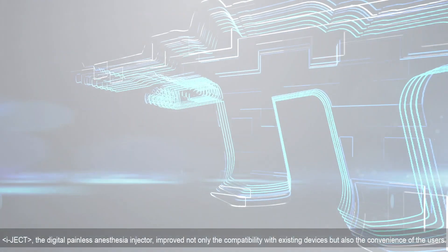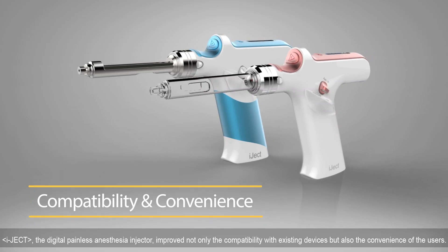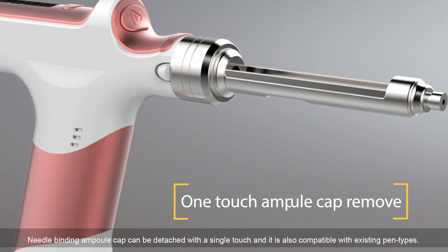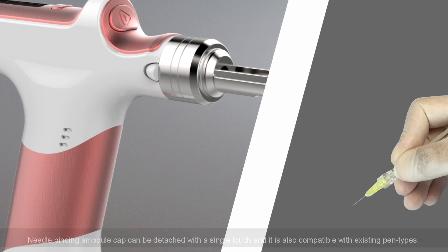IJECT, a digital painless anesthesia injector, improved not only the compatibility with existing devices but also the convenience of the users. The needle-binding ampoule cap can be detached with a single touch, and it is also compatible with existing pen types.